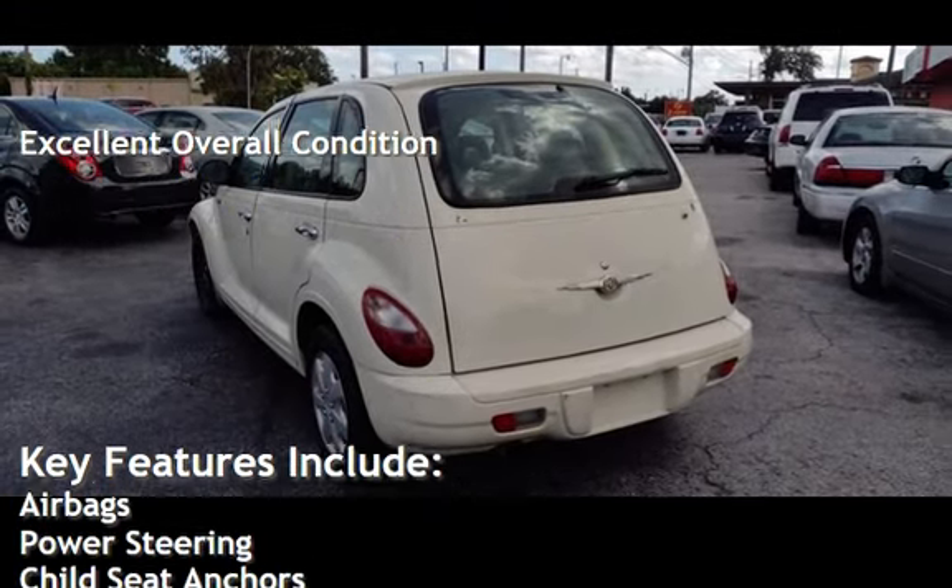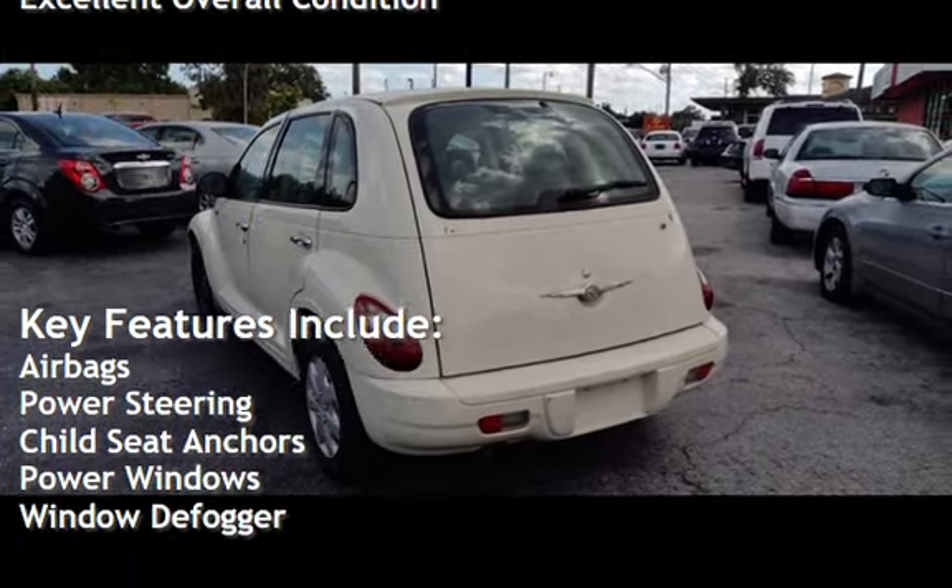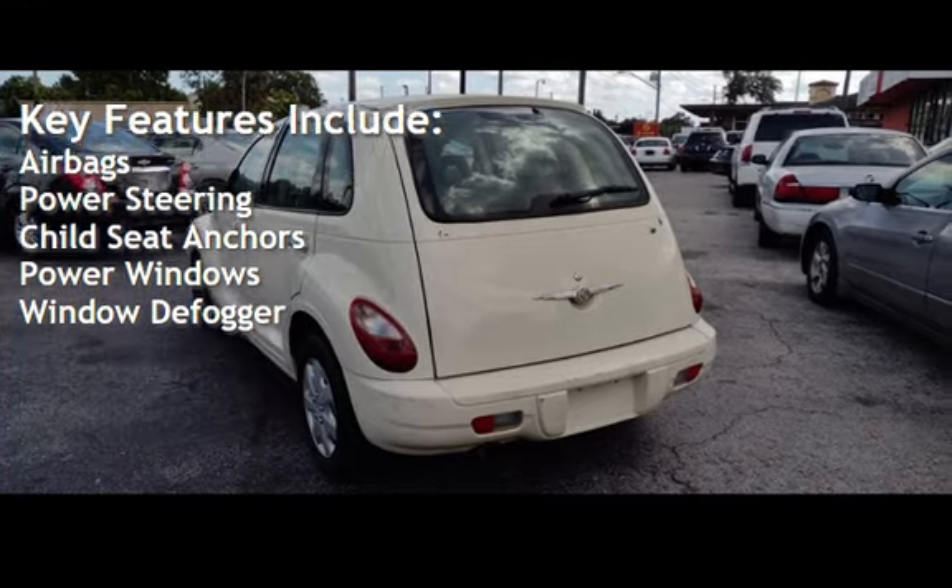Key features include airbags, power steering, child seat anchors, power windows, and window defogger.